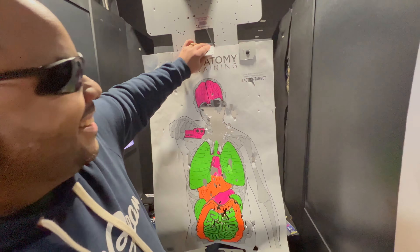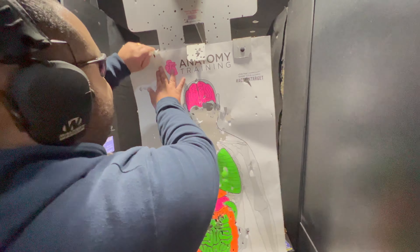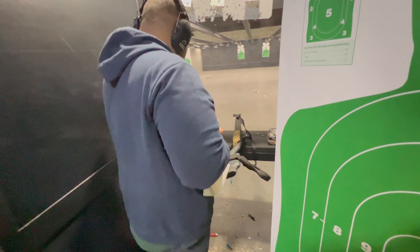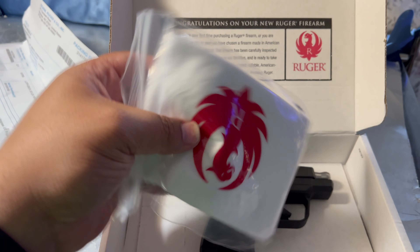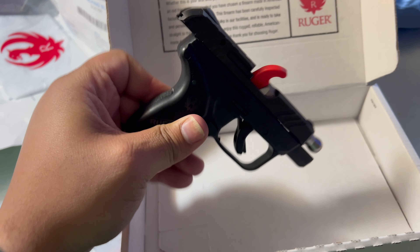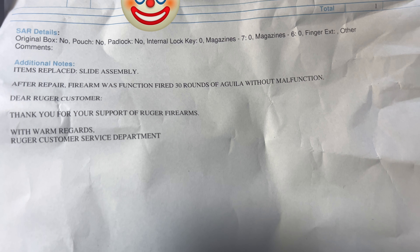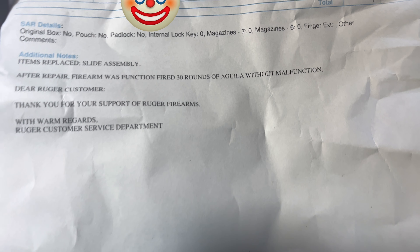It shipped second-day air. Once Ruger received it, I got a notice immediately saying they'd get back to me in two to four weeks due to their workload. I was a little disappointed but glad the gun was in good hands. It came back in about five business days in a Ruger box — not the one I sent — along with a microfiber cleaning cloth, a chamber flag, and paperwork. They replaced the slide assembly due to a manufacturing defect and fired 30 rounds without malfunction.